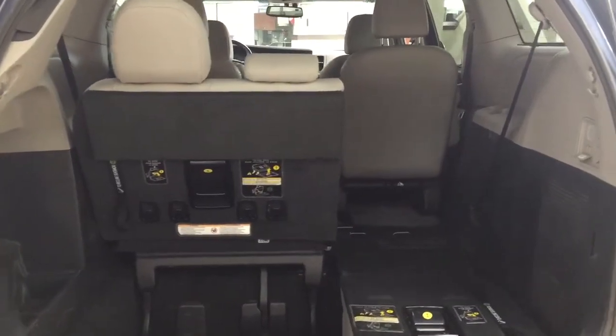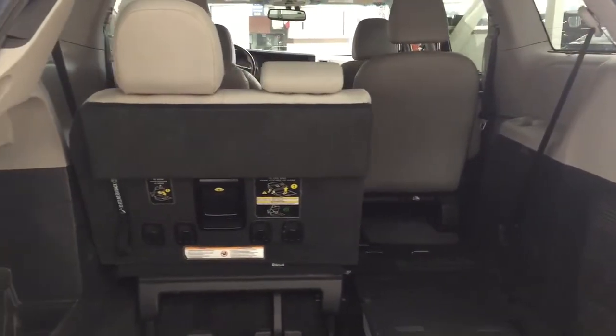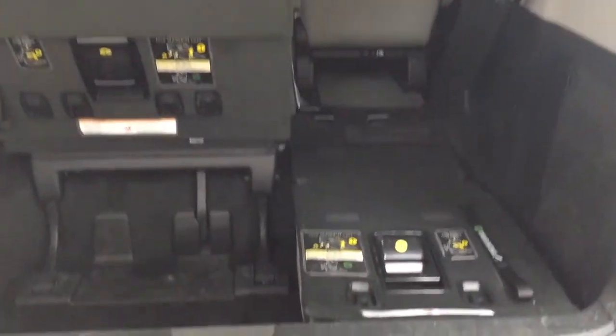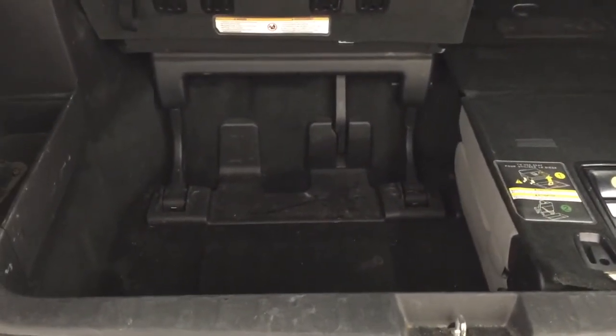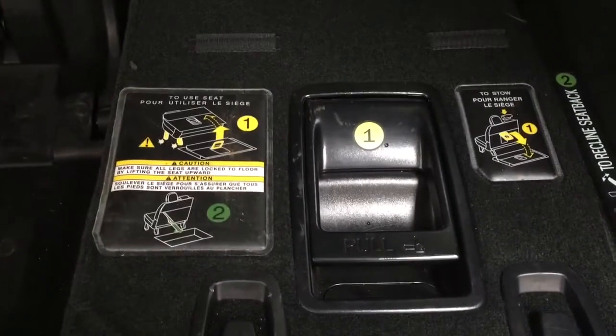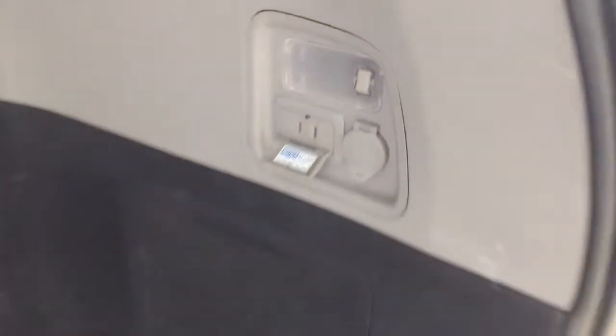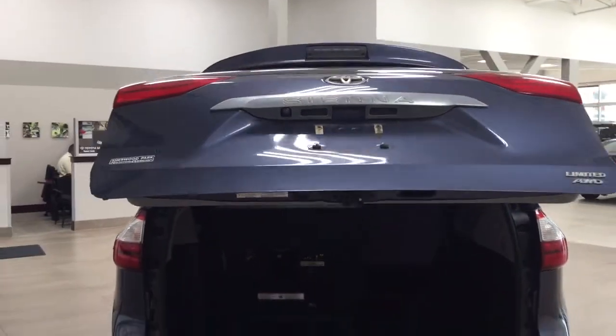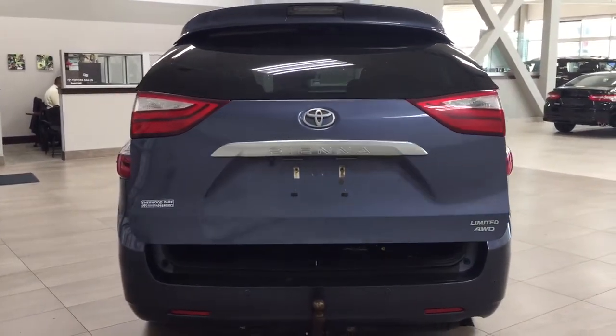In the rear cargo area there is a 60-40 split for the third row, so you can have additional cargo space or additional passenger capacity — and if you have extra passengers, there's still plenty of cargo room down below, as well as some cargo space on the left-hand side. Instructions for folding and unfolding the seats are located on the back of the seat itself, and there's a power outlet on the right-hand side. When you're finished, just push on the back of the tailgate and it will close automatically — very convenient when your hands are full of grocery bags or sports bags.